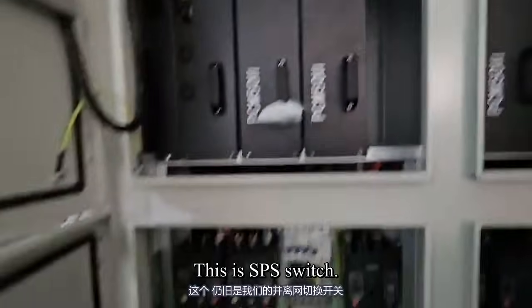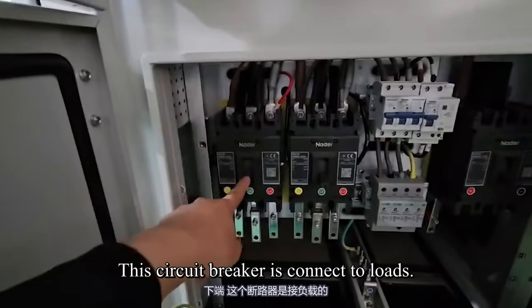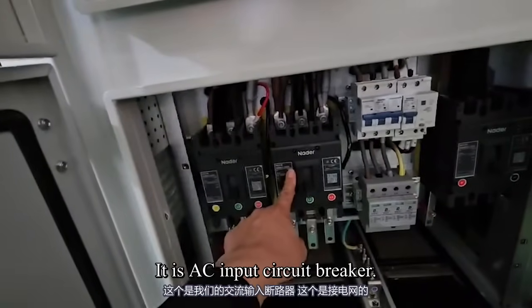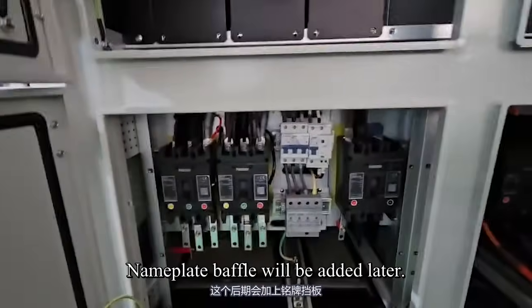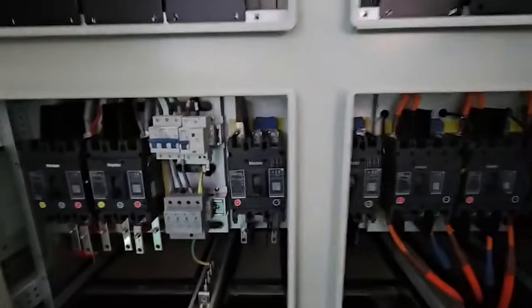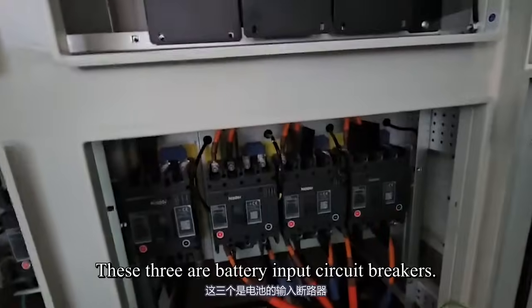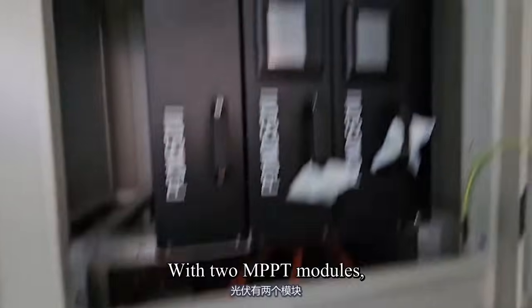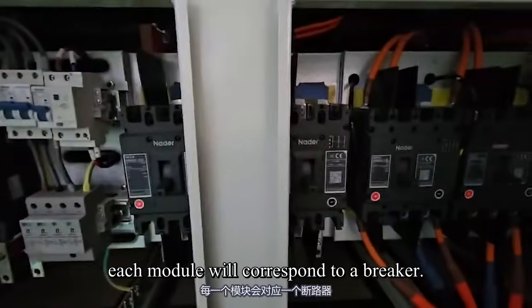This is the SPS switch. At the bottom, this circuit breaker is connected to the load — the AC output circuit breaker. And here is the AC input circuit breaker. These three are battery input circuit breakers, with two MPPT modules; each module corresponds to a breaker.